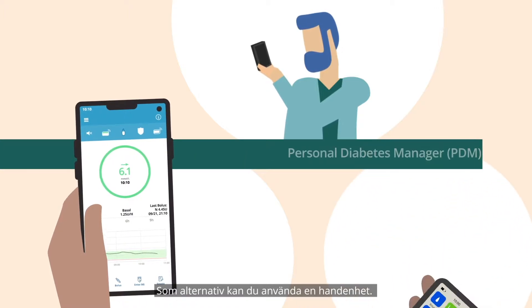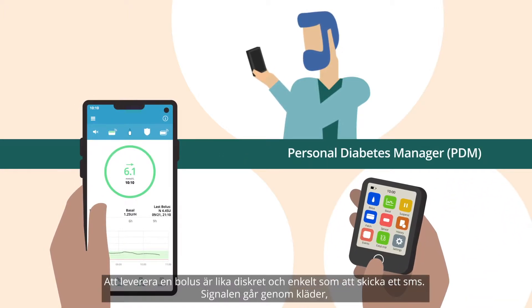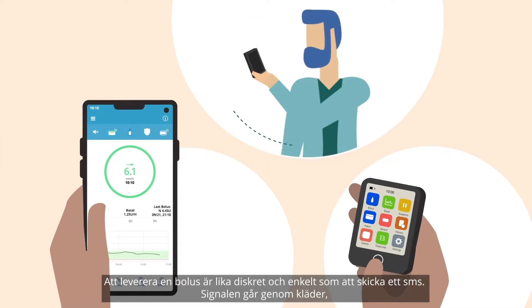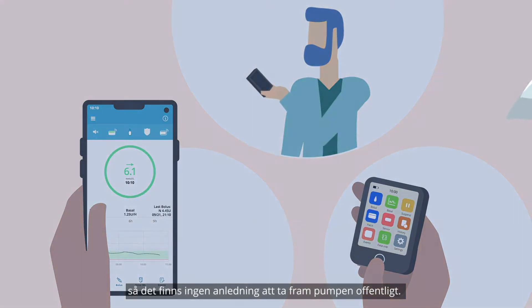Alternatively, use the personal diabetes handset. Delivering a bolus is as discreet and as easy as sending a text, even through clothing, so there's no need to get the pump out in public.